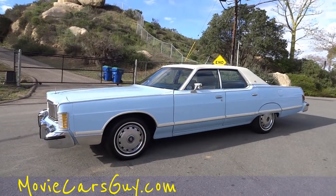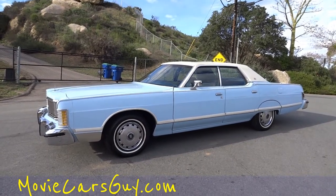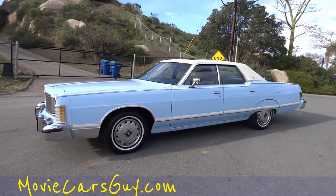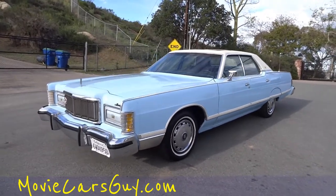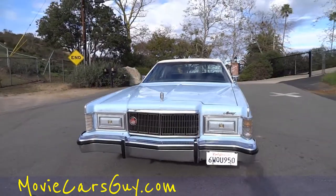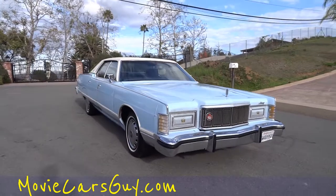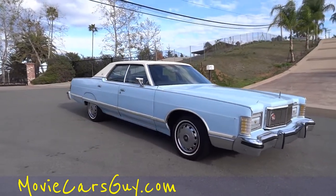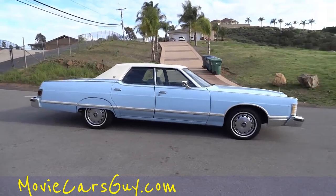Movie cars, yeah baby! One owner car guy, oneownercarguy.com. I do get some cars sometimes and I'm just like, my god, that'd make a great movie car — and this is one of them. It's a one-owner 1978 Mercury Grand Marquis, got all the options. It just screams 70s with that baby blue color.